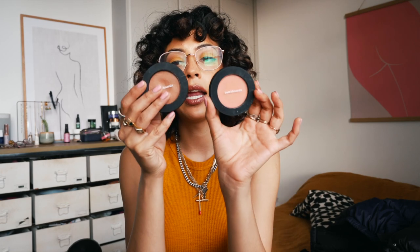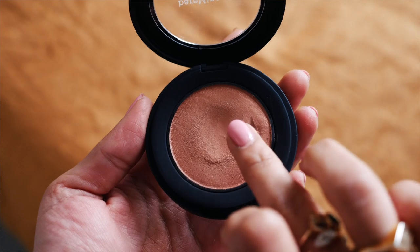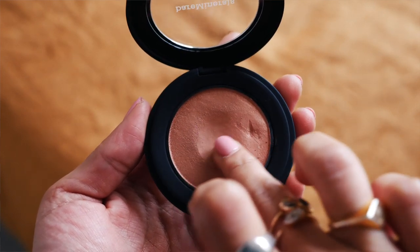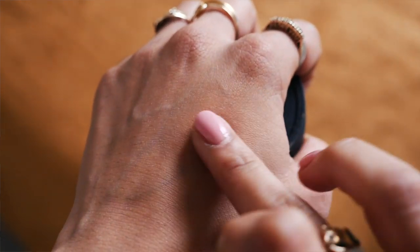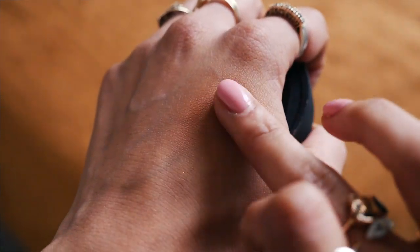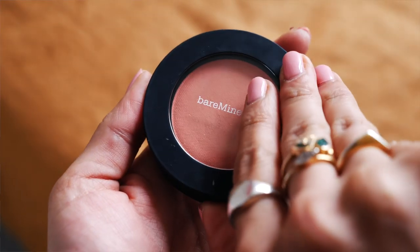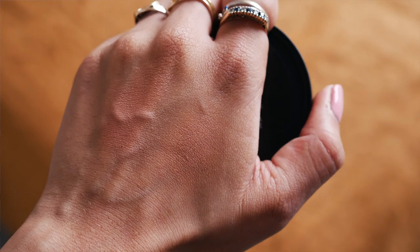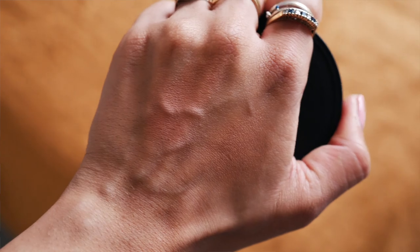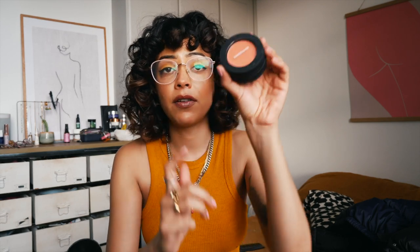Moving on to makeup — I've got two blushes here by Bare Minerals from the Bounce and Blur collection, in the shades Blurred Buff and Coral Cloud. They're a really nice formula — not quite a powder, not exactly a cream, just bouncy. You can use your fingers or a brush and just bounce them onto the skin and it looks so airbrushed and flawless. I love the shades — definitely check out these blushes if you're a cream blush fan.